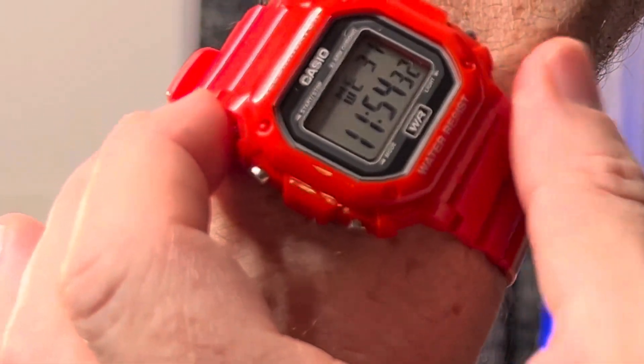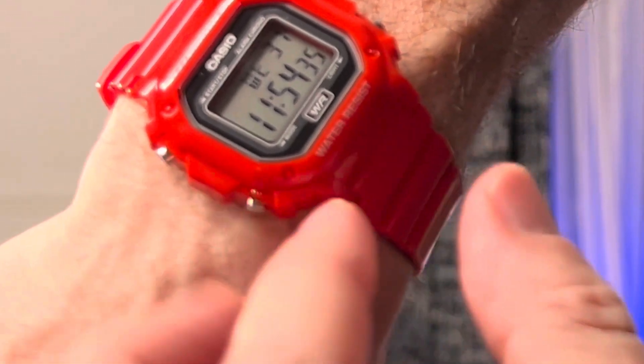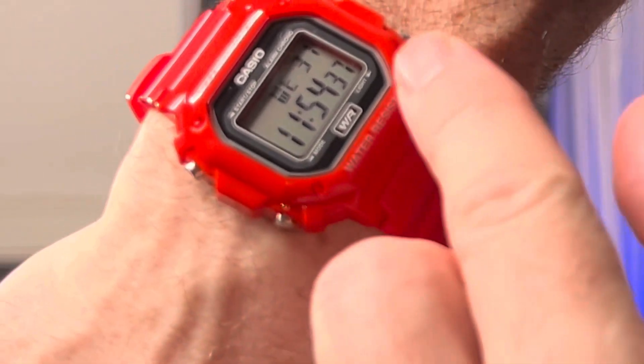Here's a close-up of the watch. We have the stop and start button, the mode button, and then the backlight.